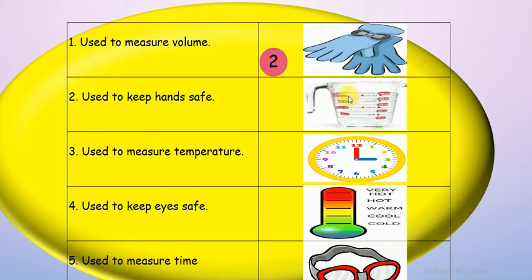Second picture — measuring cup. Use to measure volume, or use to measure temperature? Number one — excellent! Volume means how much water is in the cup.